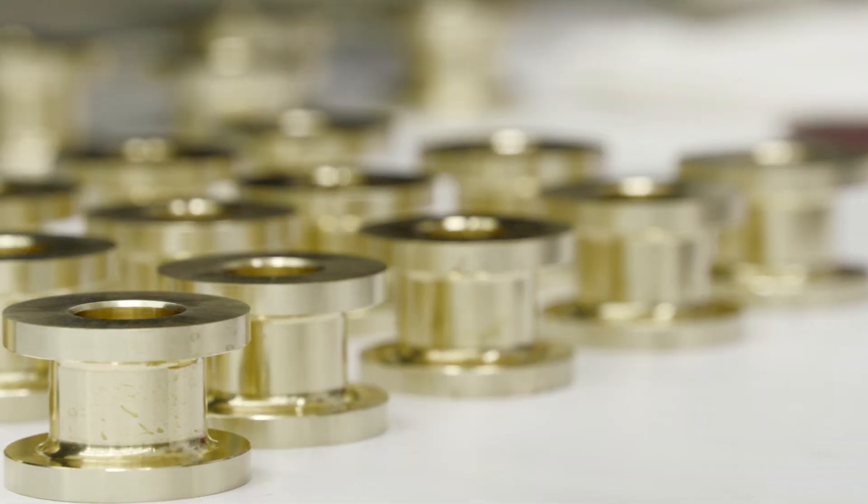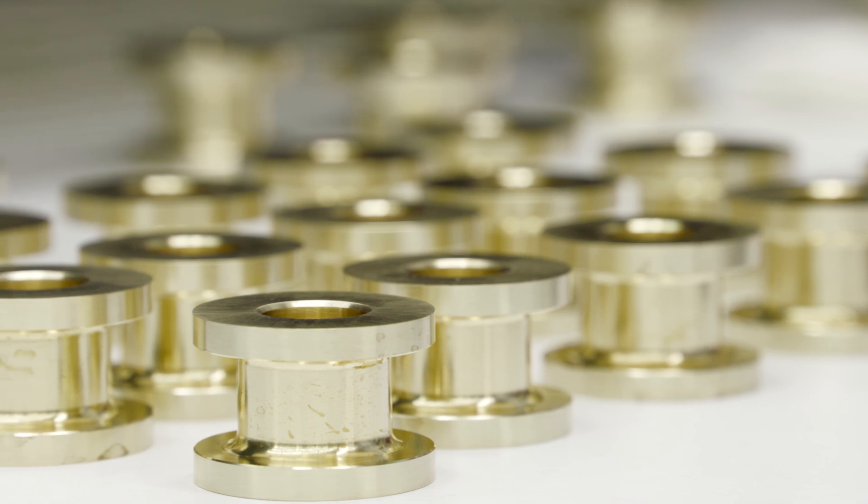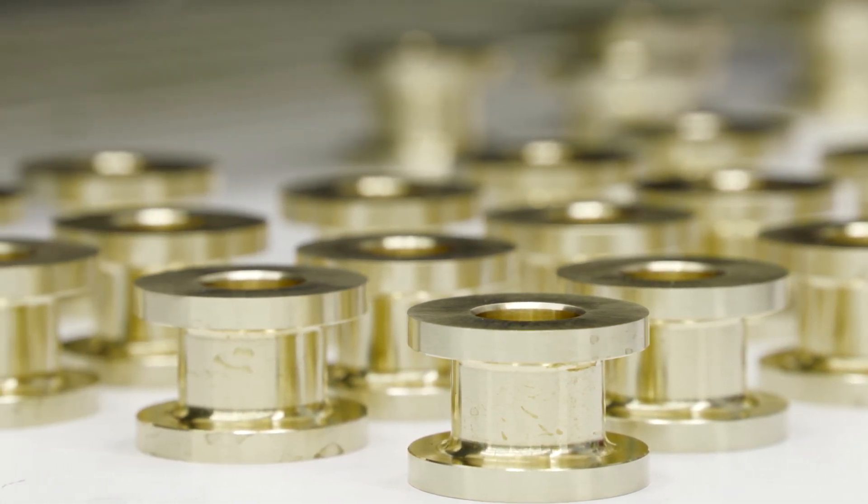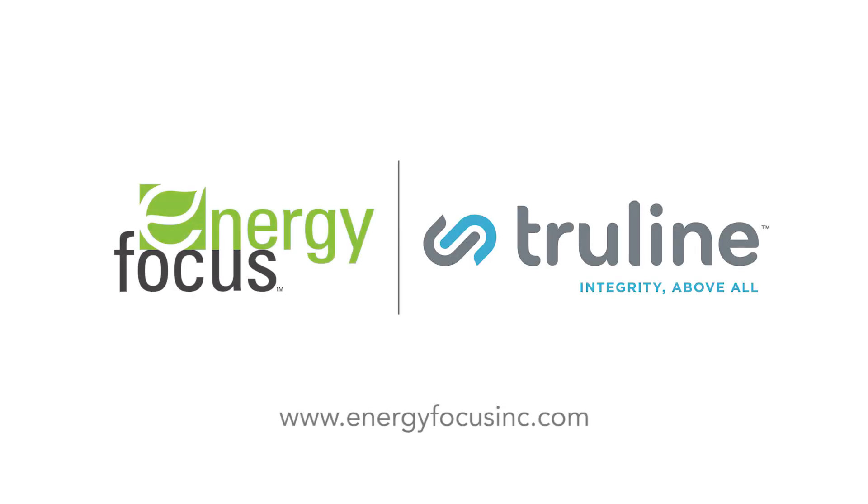We can't ship a bad part. It has to be zero parts per million out the door. And to be honest with you, I'm going to do everything I can to make that happen. So we have the latest machines, we have the best people, and we got the best lighting. We got the best equipment.